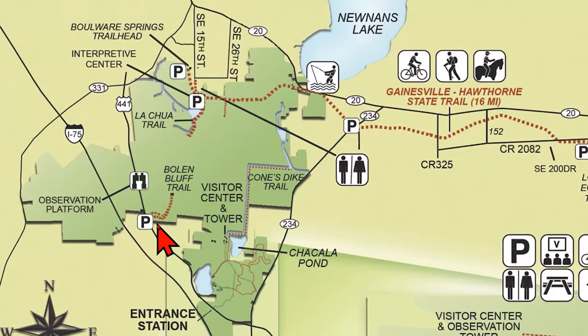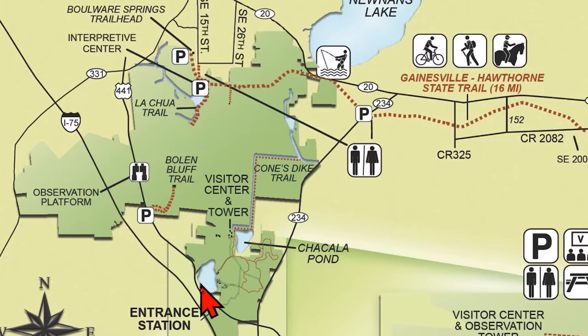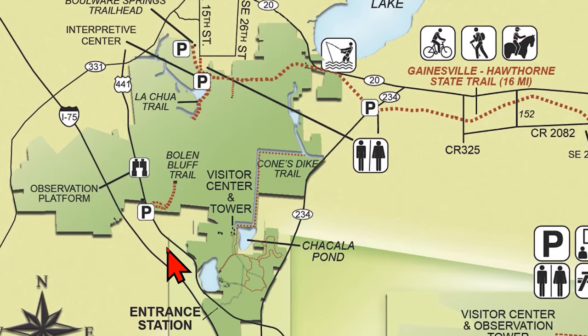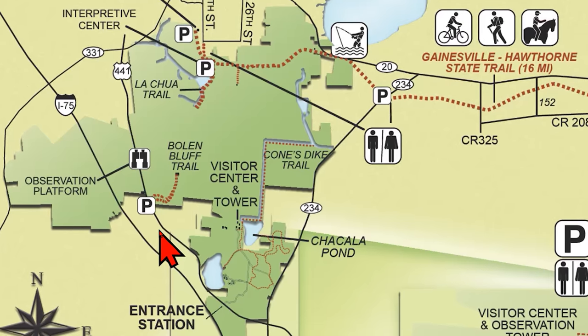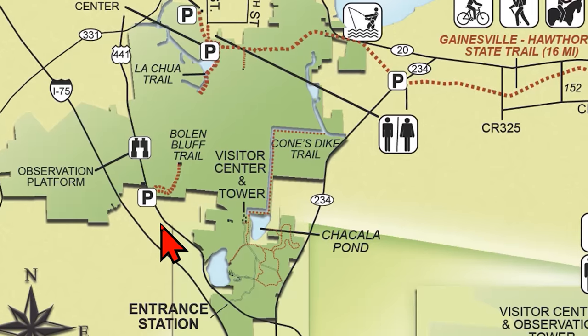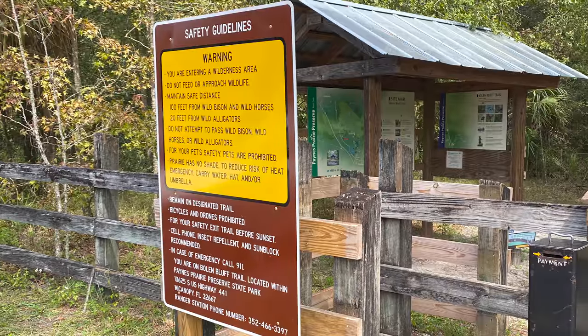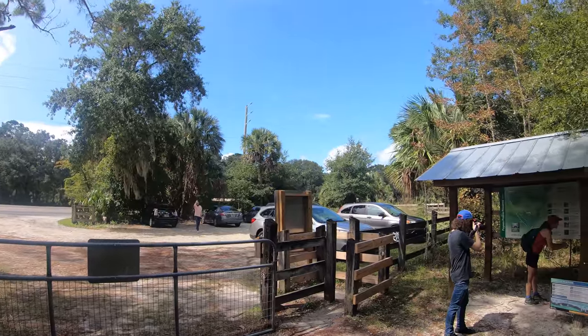The trailhead to the Bullen Bluff Trail is located right off of 441, just a short drive from the park entrance. It's a two-and-a-half-mile round trip, shady loop along the edge of a wooded slope. It descends to a sunny spur trail and observation tower with sweeping vistas. We had the boys come by from Gainesville for the day and some hiking.